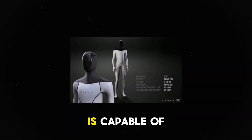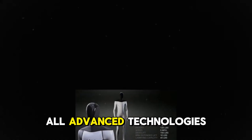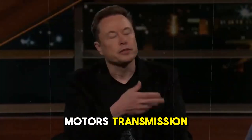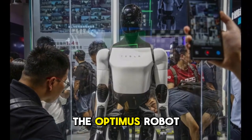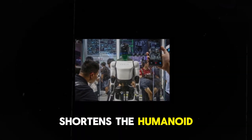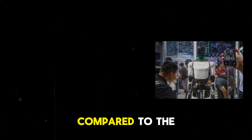Elon is capable of transferring nearly all advanced technologies — such as the full self-driving (FSD) system, sensors, motors, transmission, and batteries — from Tesla's EVs to the Optimus robot. This technology transfer shortens the humanoid robot development process compared to the competition.